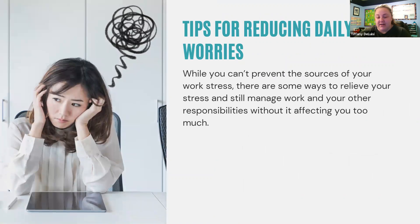Everyone experiences a certain level of stress at work, even though I think most of us work for ourselves — but some of you still work outside the home, and you're probably working with clients who do too. Everyone experiences a certain level of work stress, which can't always be prevented. You have projects to take care of, a team to manage, and a lot of work to get done. Unexpected things can happen and curveballs come from every corner. But there are some ways that you can relieve your stress and still manage your work and other responsibilities without affecting you too much.